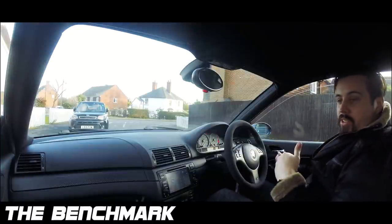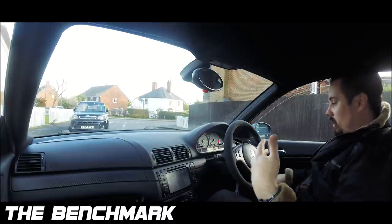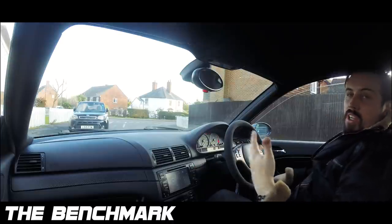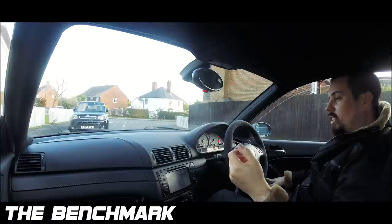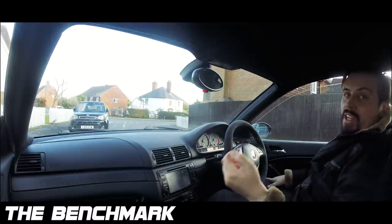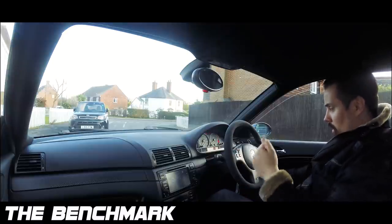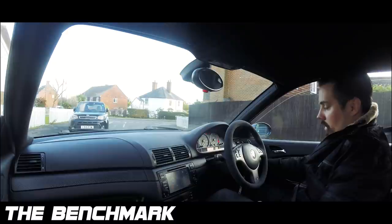I thought it would be nice for you to come along in a passenger ride in the M3, to give you — maybe youngsters and some of you not so familiar with this car — an idea of why it's so awesome. So it's half warmed up at the moment. Let's give it a start.